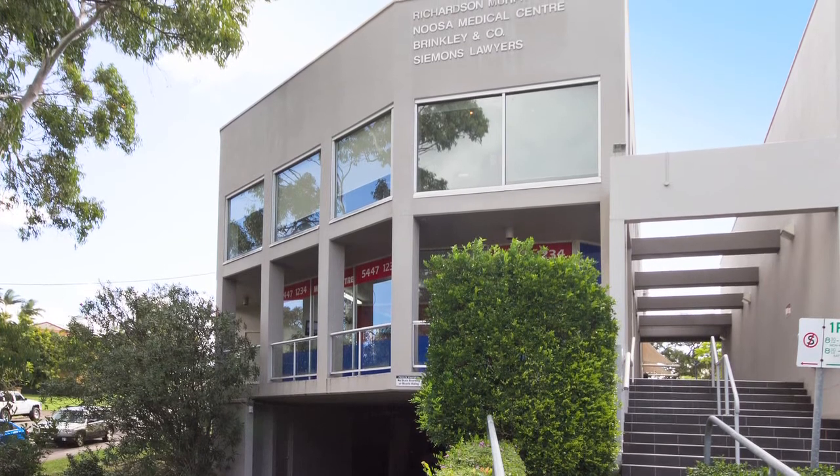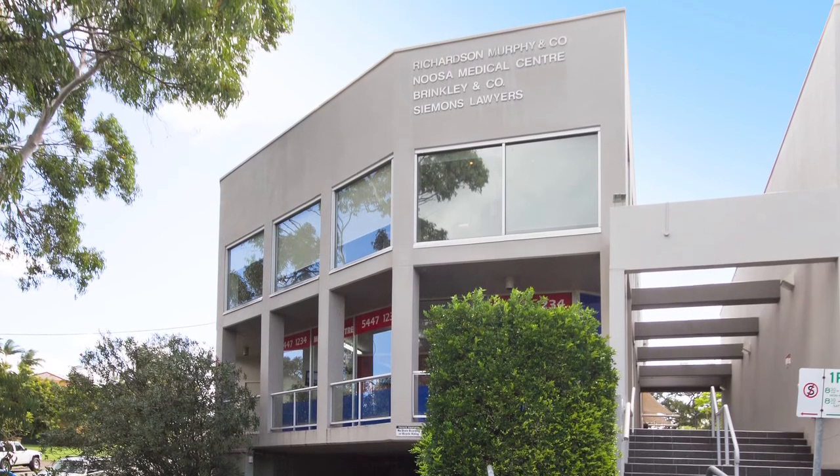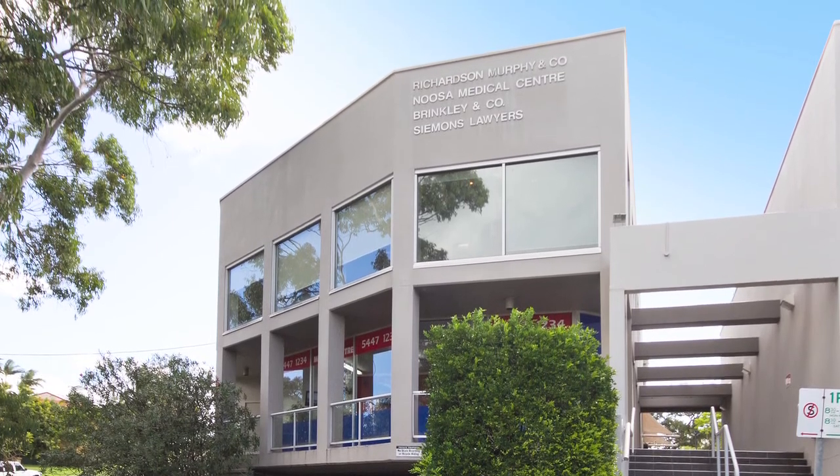The current annual rent is $38,837 plus outgoings, including the sinking fund, plus GST, and with annual reviews.